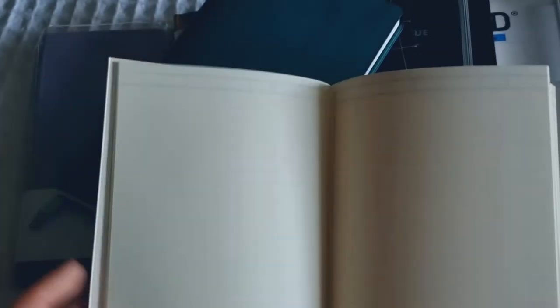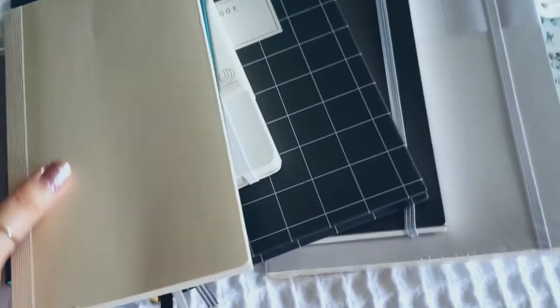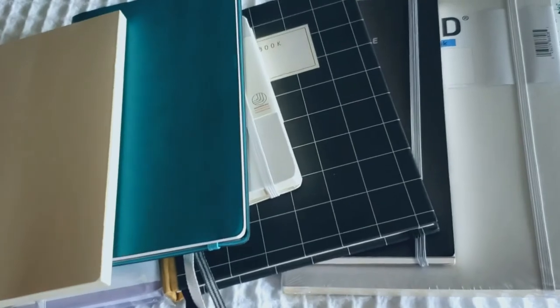And then my Midori MD blank notebook - I'm also not crazy about blank. I really like having a hard guideline on my notebook, so grid paper for me is the best. I did cut this down to a Moleskine large size. And as much as I love the MD paper, I can't really work with blank paper, so that's another notebook that's going to go in the de-stash bag. So all of this is going into the de-stash bag, and if my relatives want any of these, they are more than welcome to it.